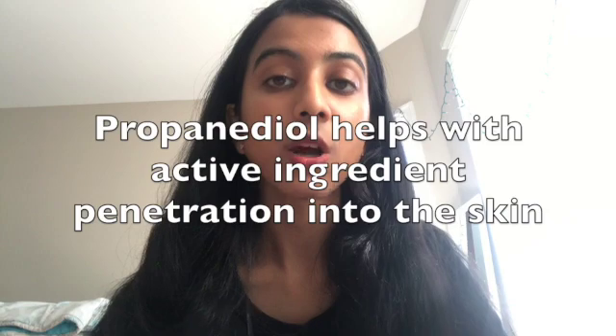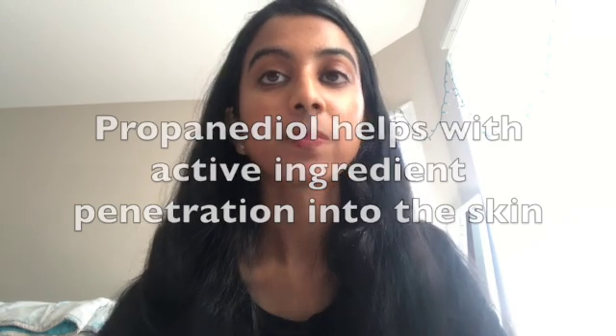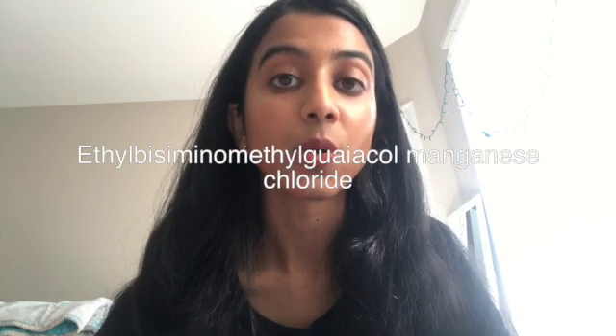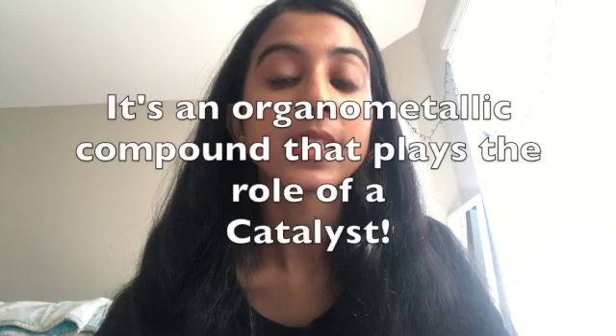Going into this product, it only has two ingredients. The first ingredient in the highest concentration is propanediol, which is used as a solubilizing chemical and also as a filler. Propanediol actually also helps with penetration. The other compound is ethyl-bisaminomethyl guaiacol manganese chloride, which is the EUK-134. It is a synthetic compound.